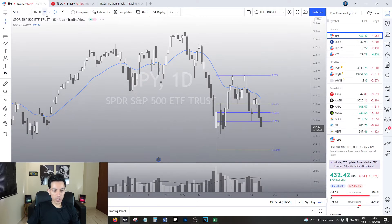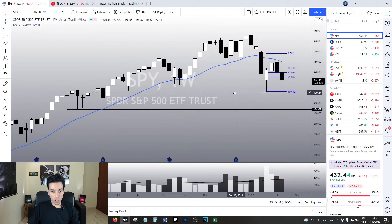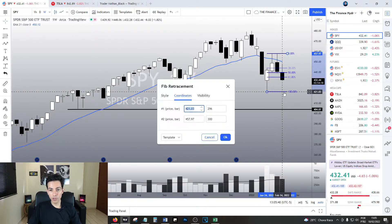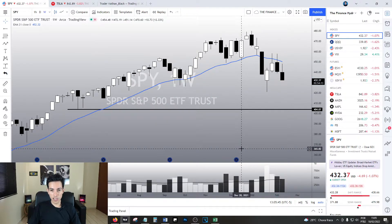When we analyze the weekly chart, guys, we do have a bearish reaction. If you ask me, Nathan, we have a bearish sign on the weekly chart - yes, we do.